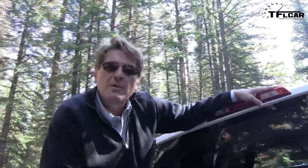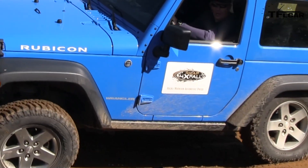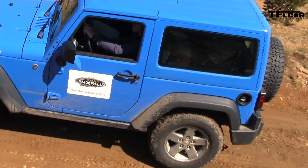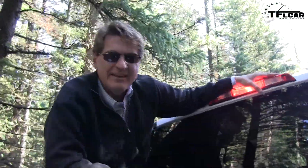As part of the Rocky Mountain Automotive Press 4x Fall event, we've been able to test these cars in extreme conditions. Not only are they crazy capable, but it's a lot of fun. See you guys next time.